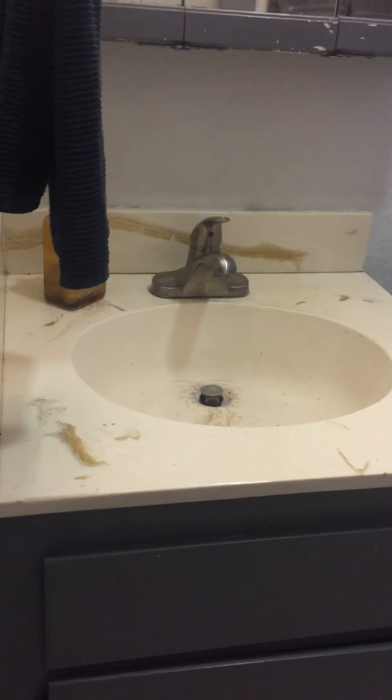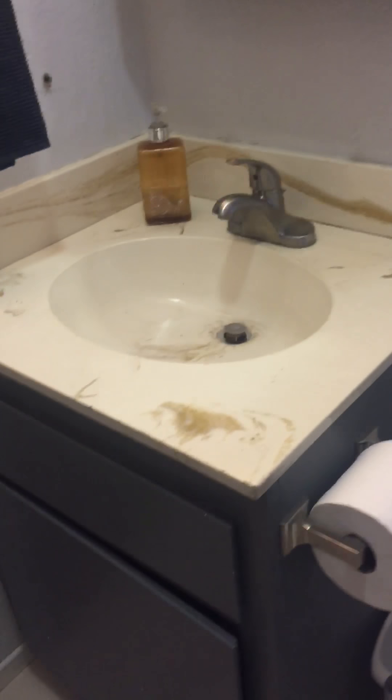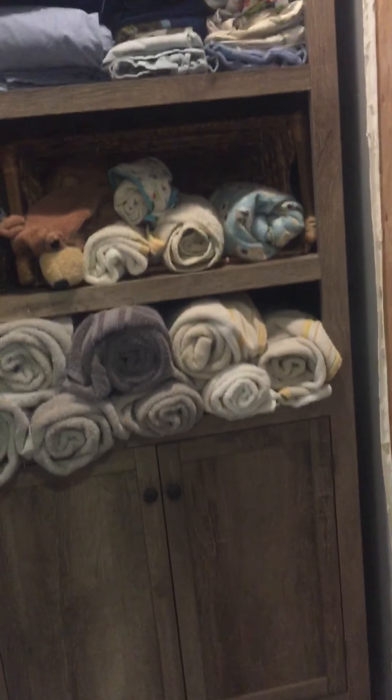And full bath here that could use some updating. The tile and trim in here is decent, but that vanity could be replaced. Little closet here that they just threw a cabinet in. Additional little closet in the hallway here.